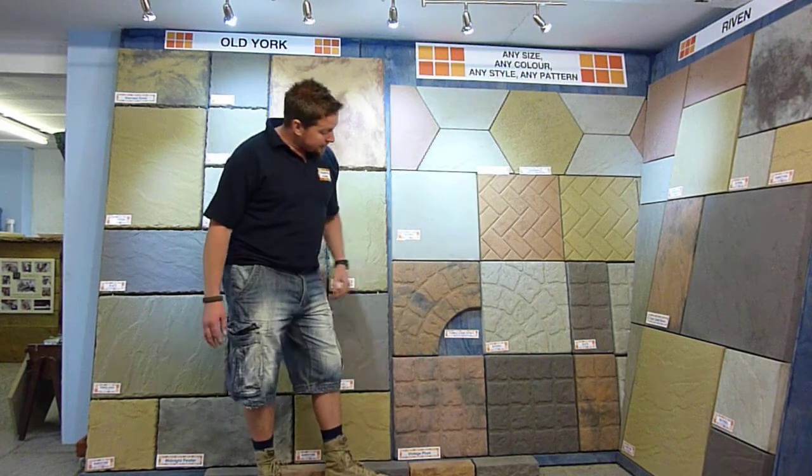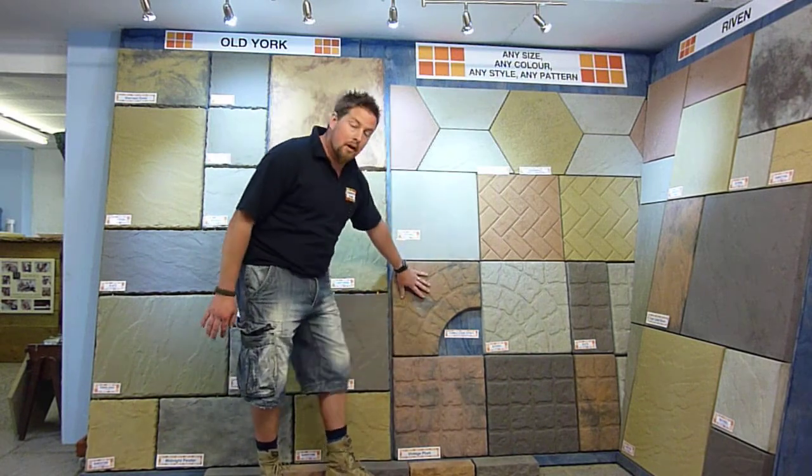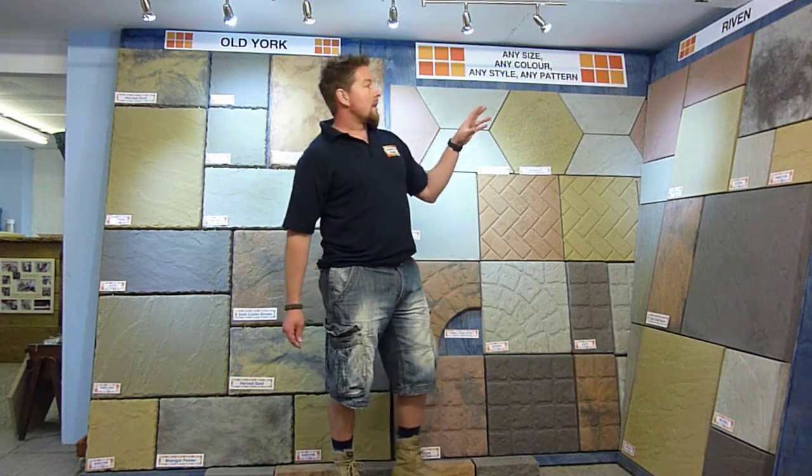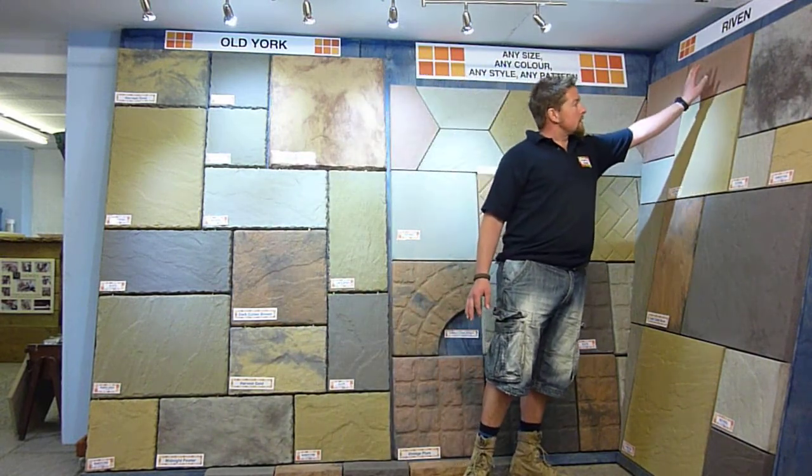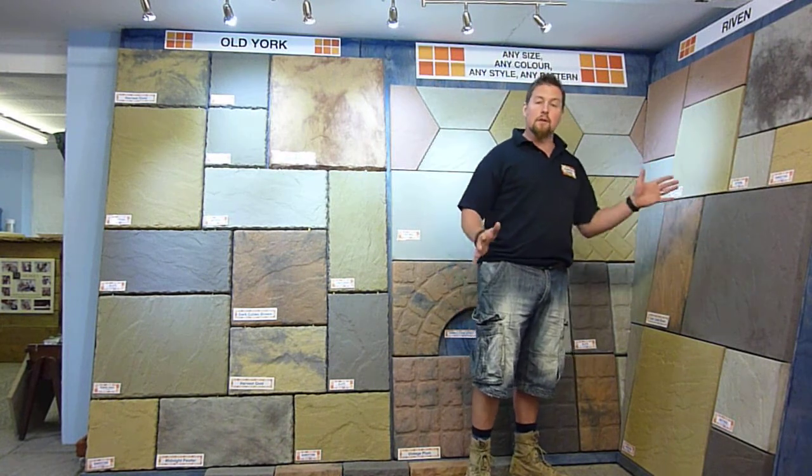Moving down to our cobbles. We've obviously got the full cobbles in here. We've got the planters and the roundels. Moving around to our ribbon range. They come in six different sizes. We've got the 450 range which obviously gives you the halves and the quarters, again for doing various different patterns.